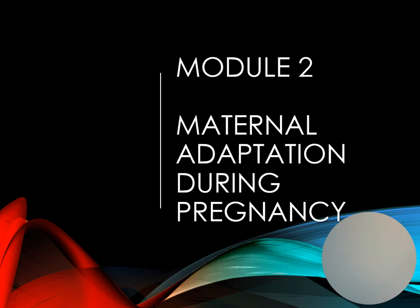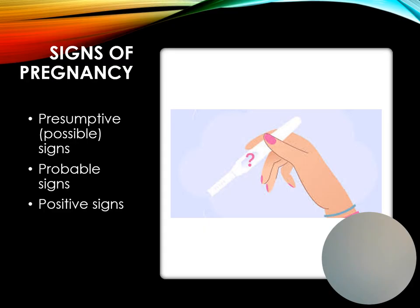Maternal adaptation during pregnancy. Women want confirmation of pregnancy whether the pregnancy may be intentional or unintentional. We have what we call presumptive or possible signs, which is subjective data that the woman experiences and reports to the healthcare provider. Taken alone, each one of those signs can have other causes besides pregnancy.